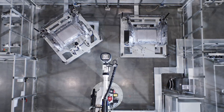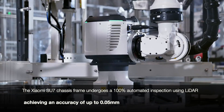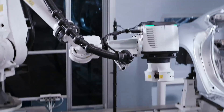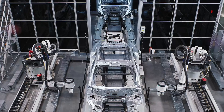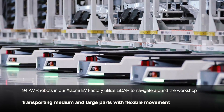Xiaomi's painting workshop is equipped with state-of-the-art seven-axis painting robots capable of rotating at a speed of 70,000 revolutions per minute. This ensures even and smooth paint application, resulting in mirror-like finishes on the SU7 electric cars.